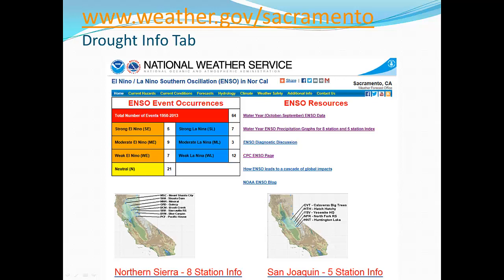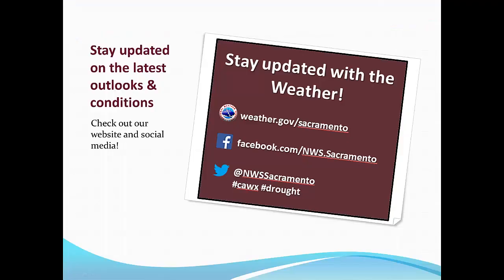To help communicate how El Niño is related to Interior Northern California precipitation variability, we've developed the website pictured here. You can find it on our NWS Sacramento webpage at weather.gov/sacramento under the drought information tab. We'll keep you updated to the latest conditions and outlooks for Northern California through our website and social media. Thanks for listening.